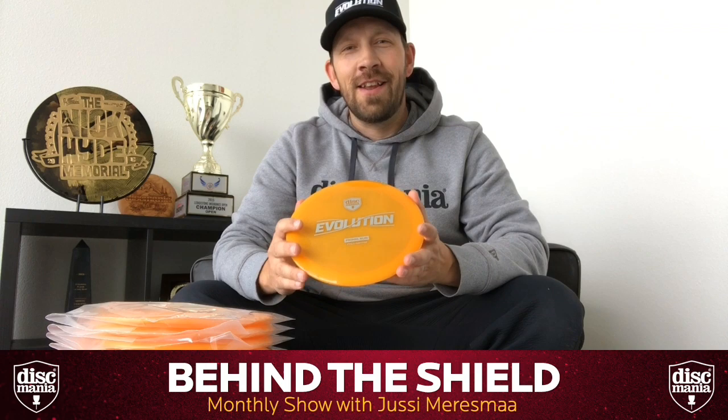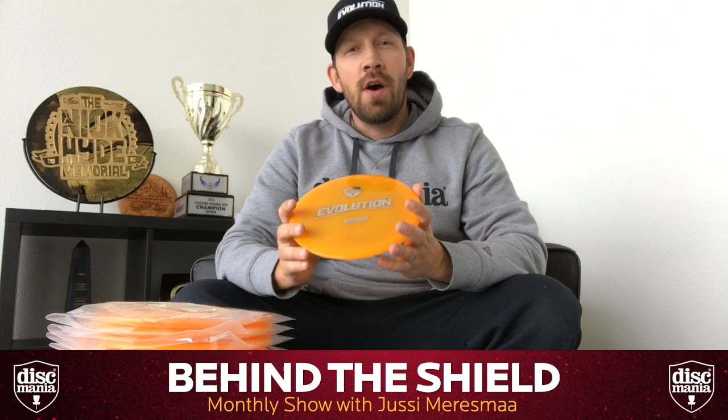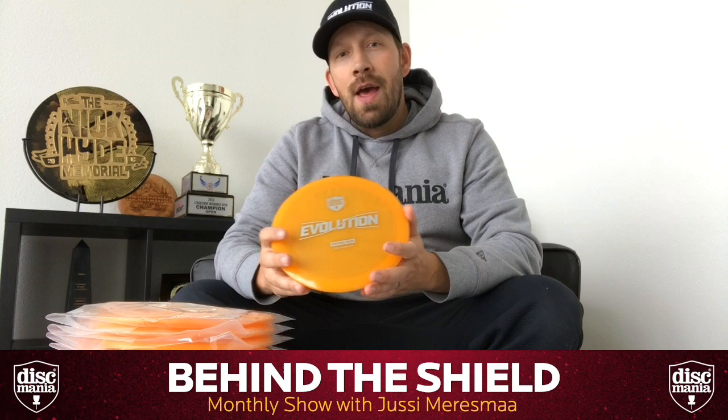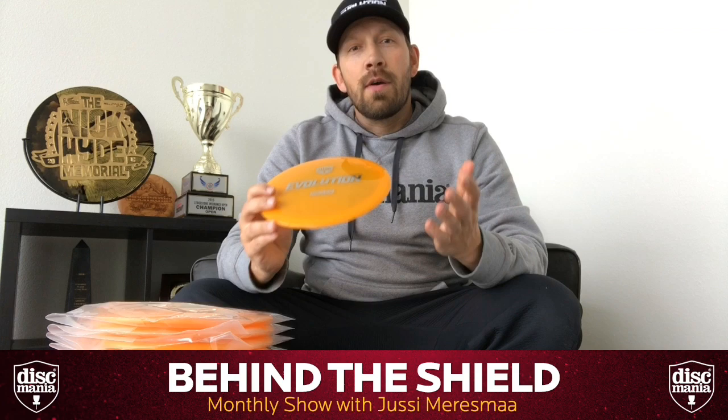Over the last couple of days we've received so many nice, positive, encouraging messages. Thank you everybody for believing in our vision. We're making a historical move in our company, joining Latitude 64, Yikun, and of course keeping our great relationship with Enova to create another great set of exciting products for you.